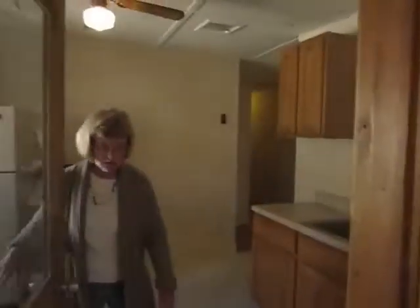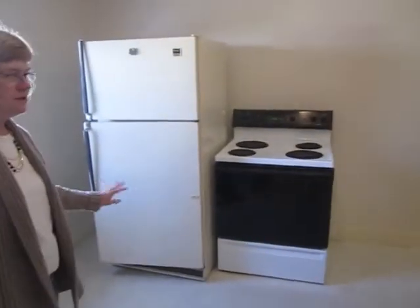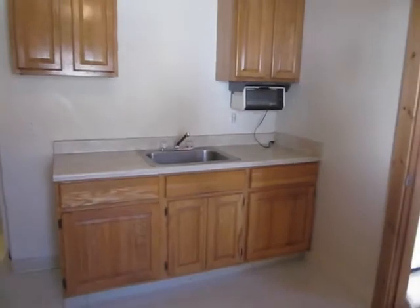And then you come into the kitchen. It's a pretty good sized kitchen with the stove and refrigerator, lots of nice cabinet space, and a toaster oven.